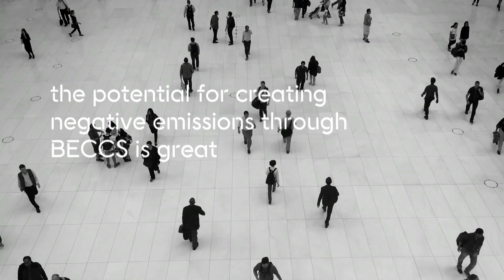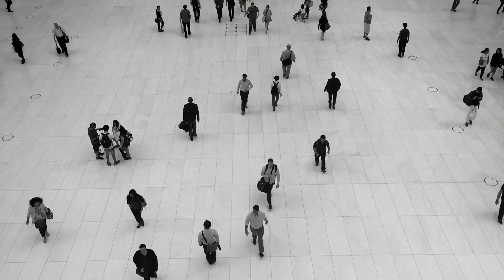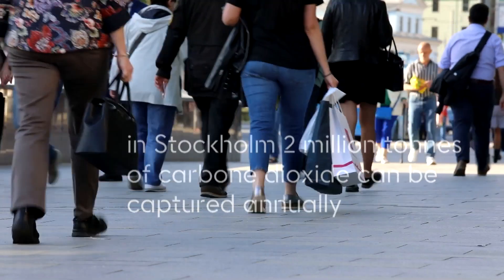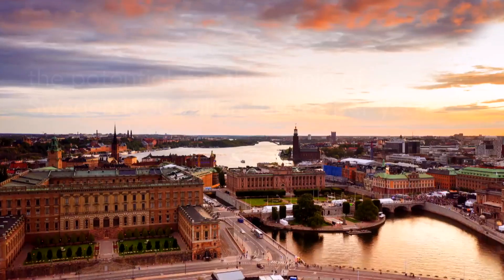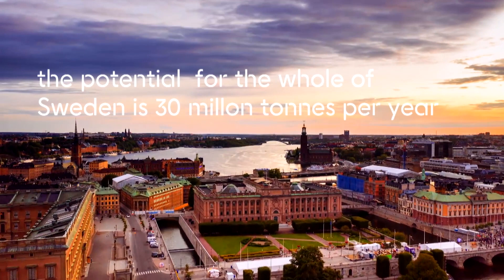The potential for creating negative emissions through BEX is great. In the Swedish capital Stockholm alone, 2 million tonnes of carbon dioxide can currently be captured annually, and calculations made by the Swedish Energy Agency show that the potential for the whole of Sweden is over 30 million tonnes per year.